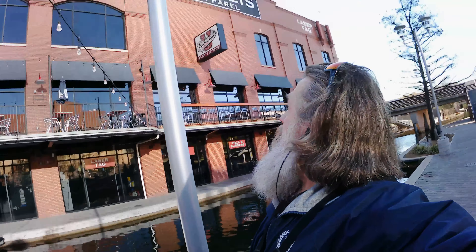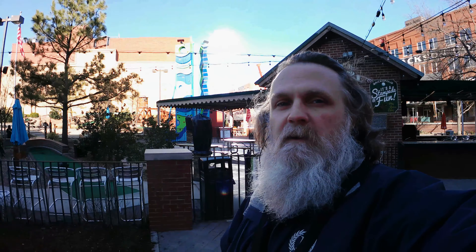Welcome back to Red Dirt Magnet Fishing. We are here at the Bricktown Canal once again. I am directly in front of Brickopolis, and on this other side over here is a mini golf course. Let's see what we can find — let's get to it.